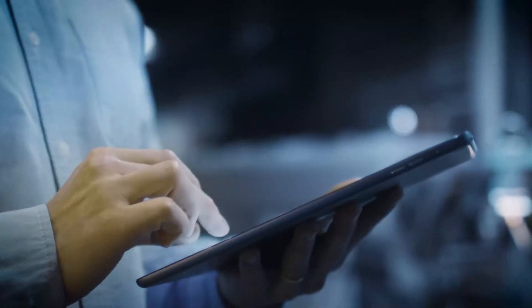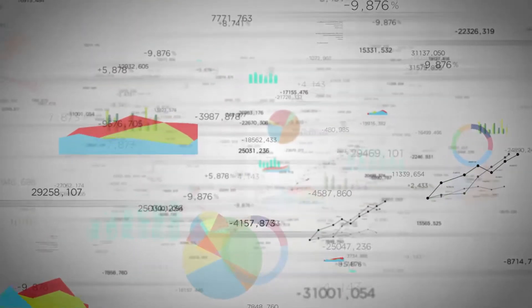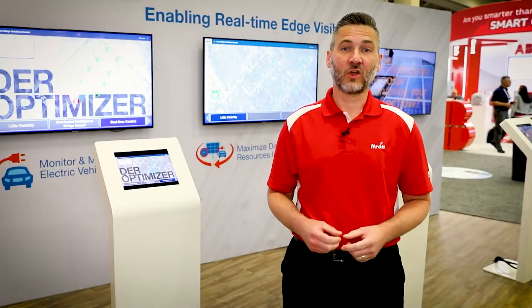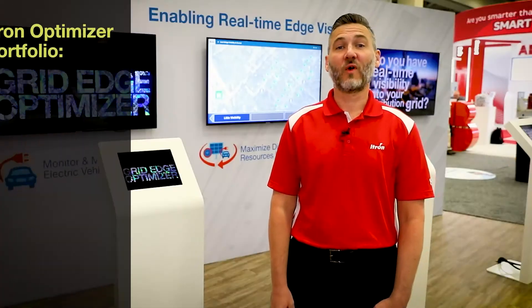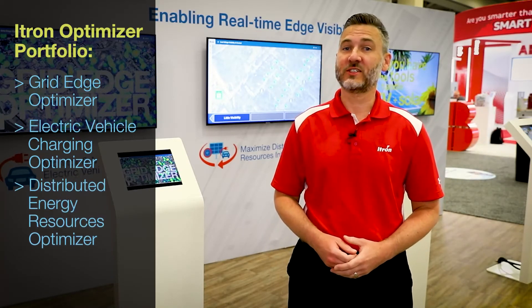iKtron has developed a two-pronged approach to help you in this journey. Distributed intelligence allows you to run apps on the meter right next to the problem so that you can get real-time information and insight about the state of your low voltage distribution network. Our newly launched Optimizer portfolio takes the power of distributed intelligence and gives you visibility and control of your low voltage distribution network. This portfolio optimizes the grid edge, electric vehicles, and distributed energy resources.